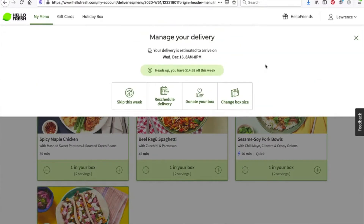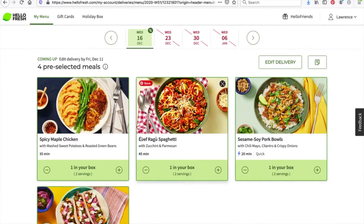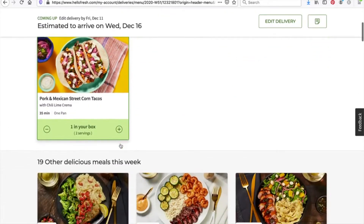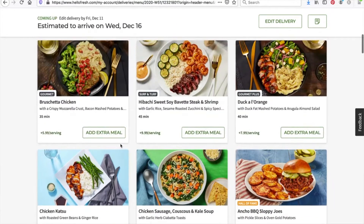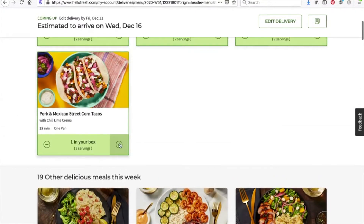Last but not least, you can set the frequency of how often you get meals. You can change the number of meals — for example, three meals or two meals — and also the delivery frequency. When you first place your order it will automatically set you to receive meals every week, so definitely change the frequency if you don't want to pay weekly. I set mine to monthly for now.